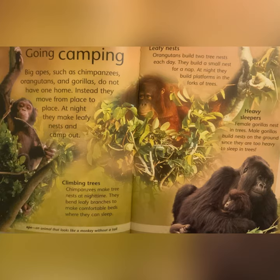Leafy Nests: orangutans build two tree nests each day. They build a small nest for a nap. At night, they build platforms in the forks of trees. Heavy Sleepers: female gorillas nest in trees. Male gorillas build nests on the ground since they are too heavy to sleep in trees.